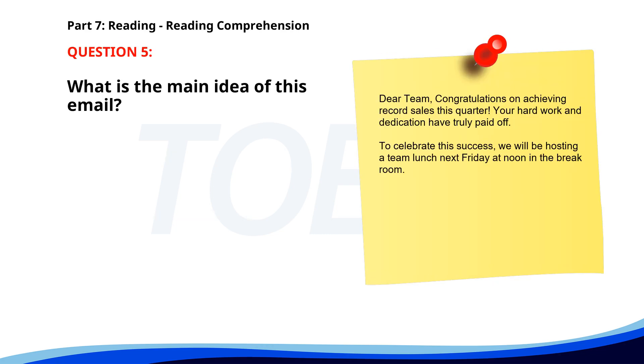Number five. Dear team, congratulations on achieving record sales this quarter. Your hard work and dedication have truly paid off. To celebrate this success, we will be hosting a team lunch next Friday at noon in the break room. What is the main idea of this email? A. Introducing new products. B. Celebrating record sales. C. Offering a training session. The correct answer is B. Celebrating record sales.